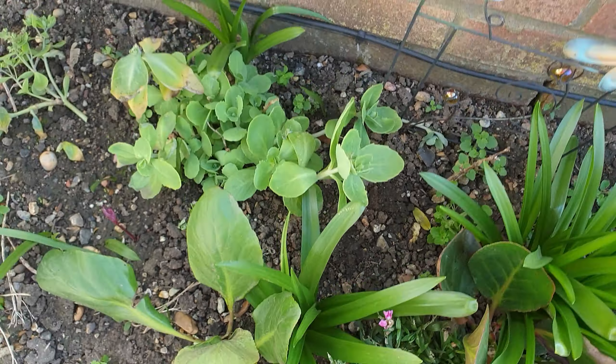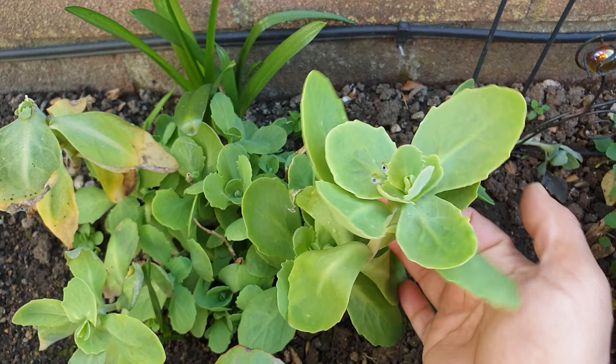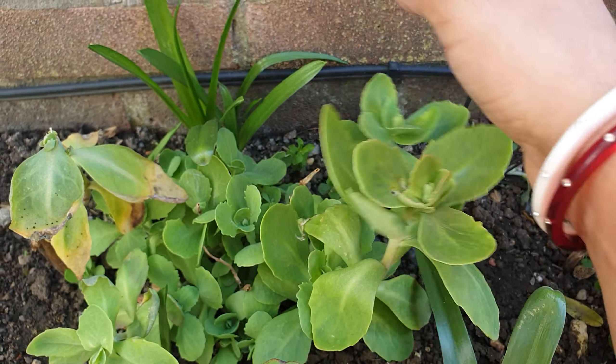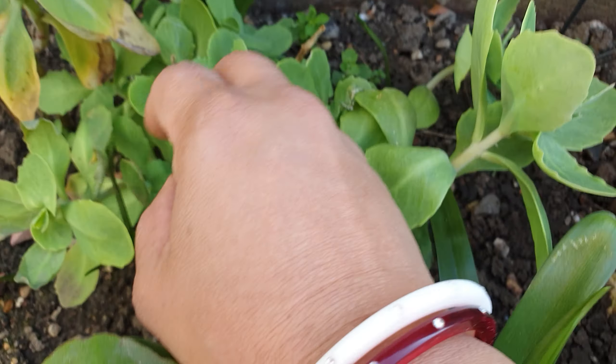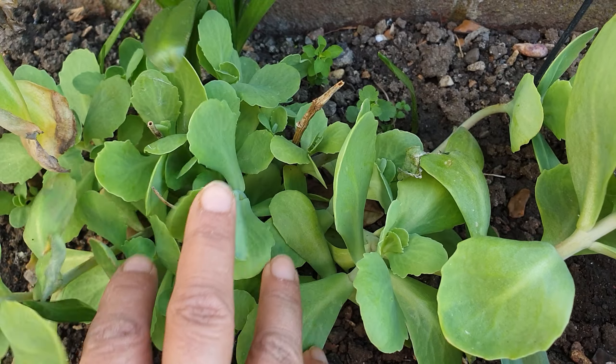This is a sedum - I think it's called ice plant. This big growth that you can see is from last year, but all this new growth - look at that - all of that is new growth.